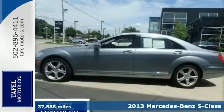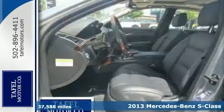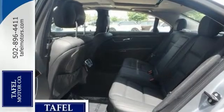You'll love this local, one-owner 2013 Mercedes-Benz S550. This vehicle has a lot to offer, including all-wheel drive, a backup camera, and Bluetooth. It features navigation, burl walnut wood trim, and heated leather seats.